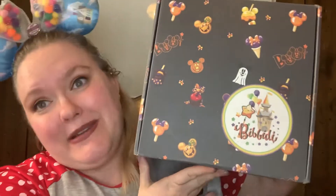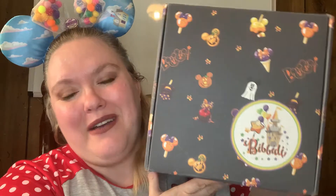I'm so excited because Bibbidi-Bobbidi Box has made some changes. They're now going to start shipping earlier in the month. I just got my box — this is my September box and it's September 30th, so I'm trying to get this filmed and uploaded for you guys today. That means we might get our next box even earlier!